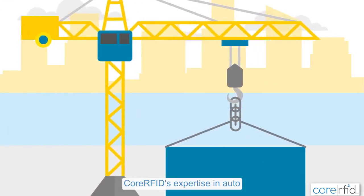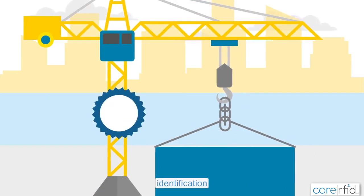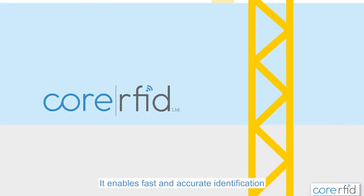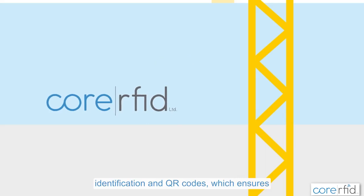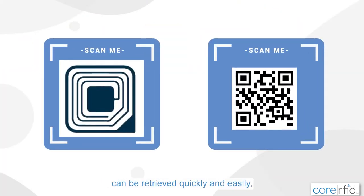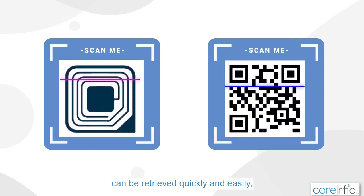Core RFID's expertise in auto-identification is a particularly standout feature. It enables fast and accurate identification of assets through radio frequency identification and QR codes, which ensures that the information required can be retrieved quickly and easily, rather than having to search for and enter serial numbers.